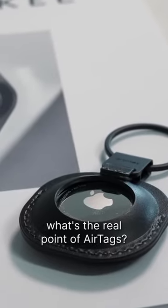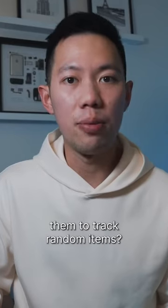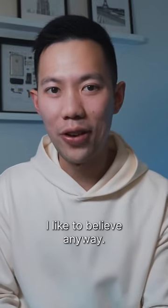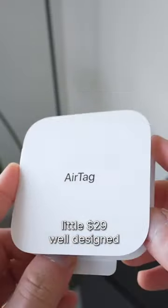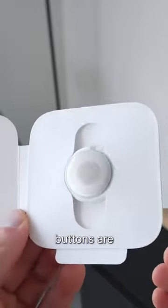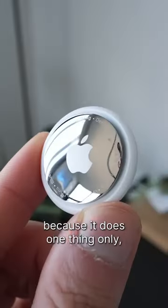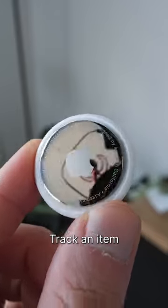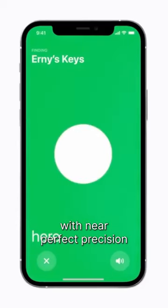The real point of Air Tags — do I really need them to track random items? I'm not usually one to lose things, or that's what I like to believe anyway. But these little $29 well-designed buttons are more useful than I thought, because they do one thing only and they do it perfectly: track an item with near-perfect precision.